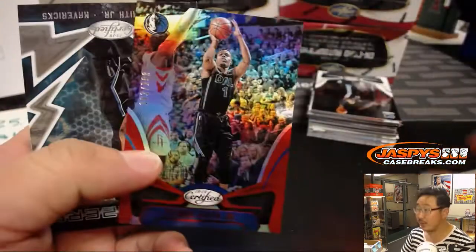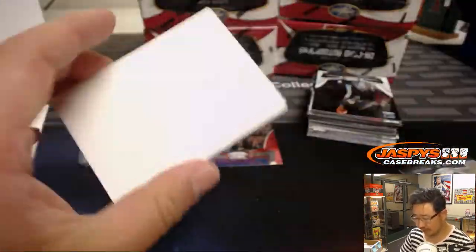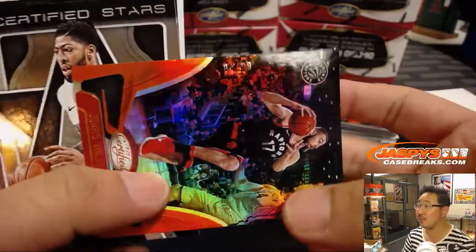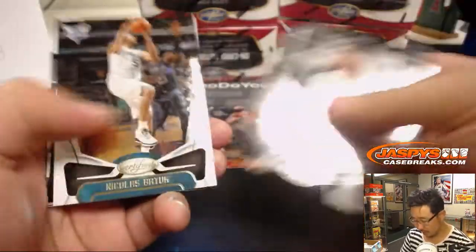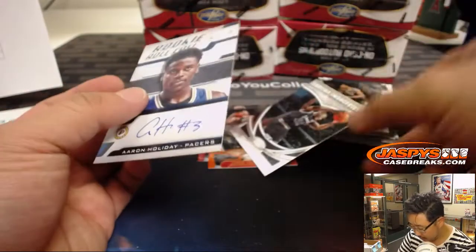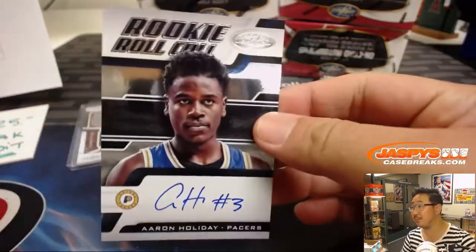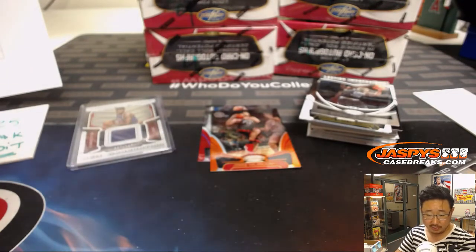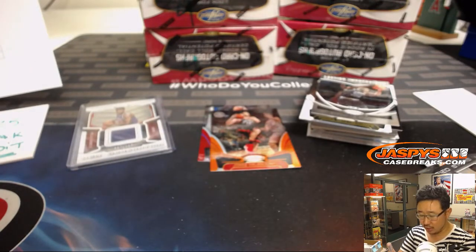Your number one overall pick. There's Dan Smith Jr., 299. All serial numbered cards will be sleeved and top-loaded before they get shipped out, but we'll breeze by those — unless it's 25 and under. Aaron Holiday for the Pacers, that'll be for John Alfie's.